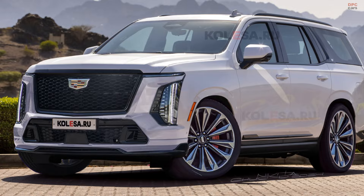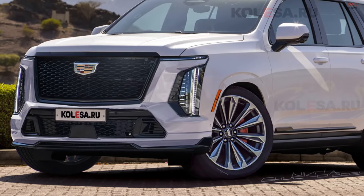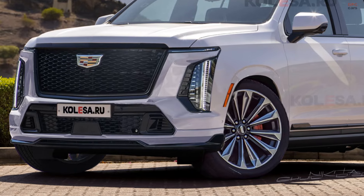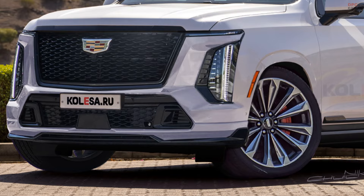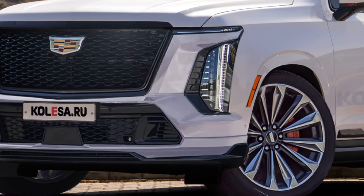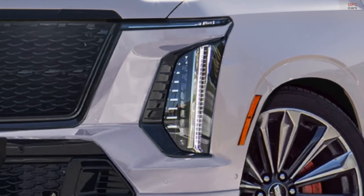Cadillac is set to unveil a restyled version of its iconic Escalade SUV, offering a glimpse of the changes ahead of its imminent premiere. Spy photos reveal the fifth-generation Escalade, which debuted in early 2020, will sport a refreshed front end, aligning with the latest design language of the brand.